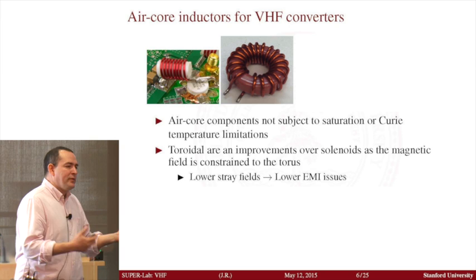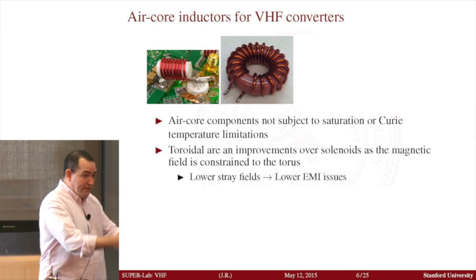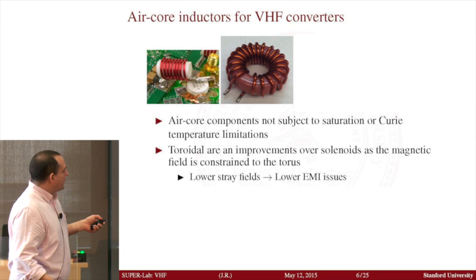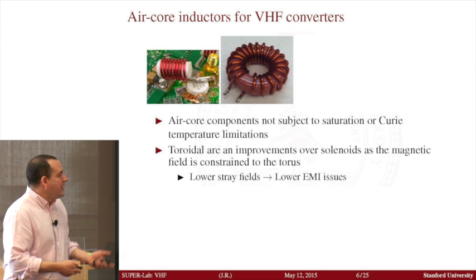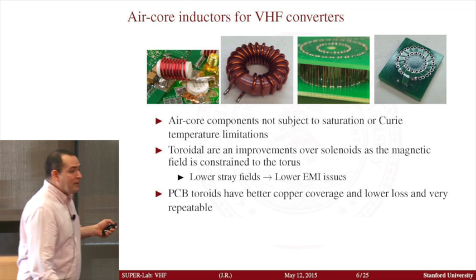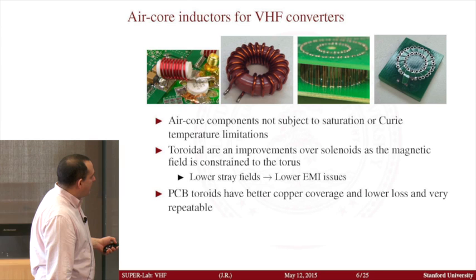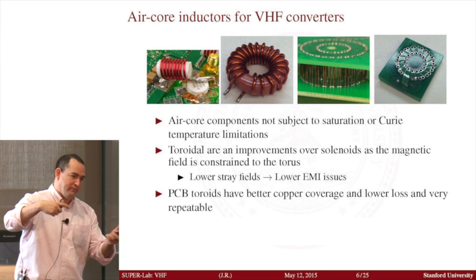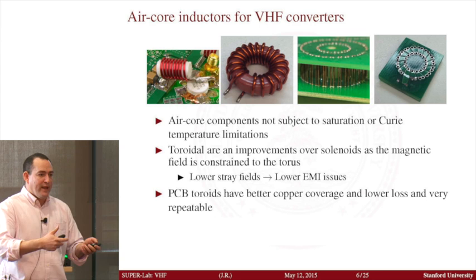This is an air core toroid — the material inside is just plastic for support. But while this goes a long way into helping maintain the magnetic fields within the structure, there are some issues. There's a lot of empty space between turns — those are just opportunities for magnetic flux to leak out. Also, if I ask one student to build one today and another builds one tomorrow, the repeatability of the components is not that great just by the structure itself.